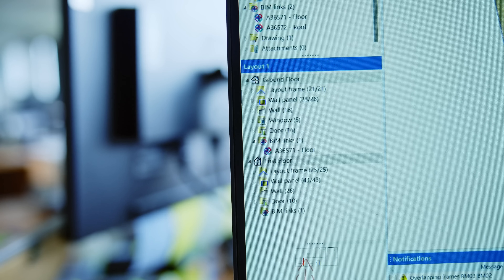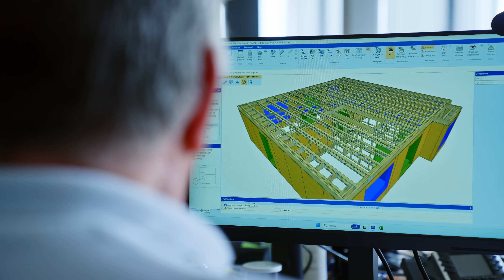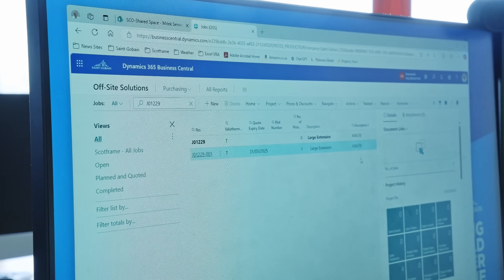It helped us improve and get quotations done faster, get final designs done faster, and get better information down to the factory as well.